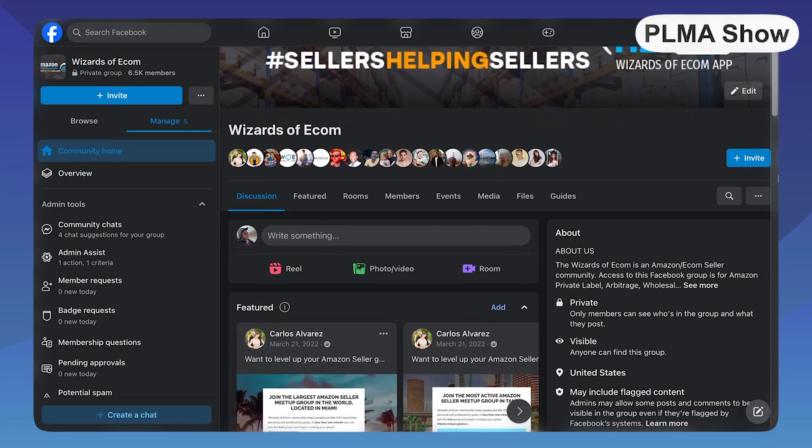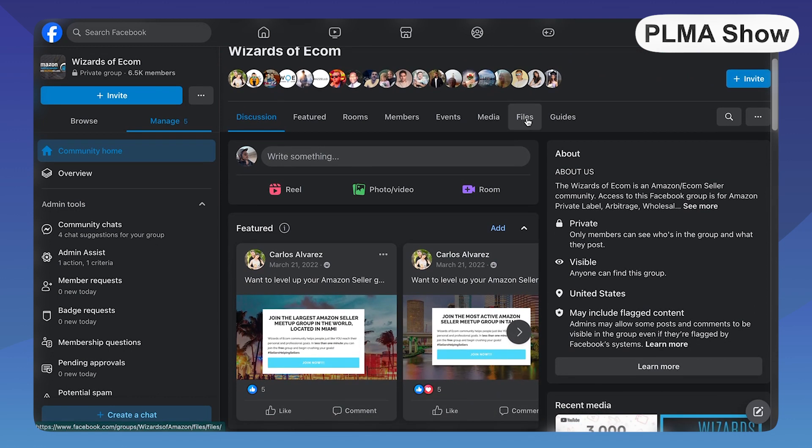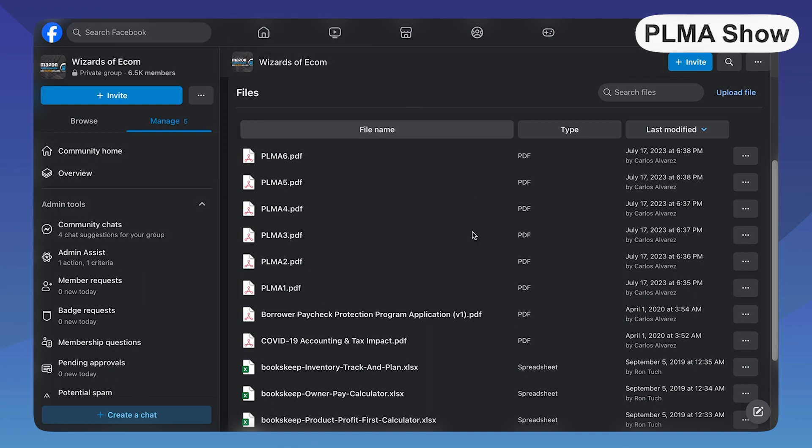If you go to our Facebook group, Wizards of Ecom, and look in the file section, we've scanned the catalog from two previous years we've attended, so you can find all the USA-based factories from PLMA and reach out to them directly. One of my best friends, Tom, launched two brands from factories he discovered at PLMA last November. This show happens every single November and a large group of us from Wizards of Ecom go together. Consider this a personal invitation to join me and the group on these trips. We also have a free Telegram group chat for all the conferences we travel to together.